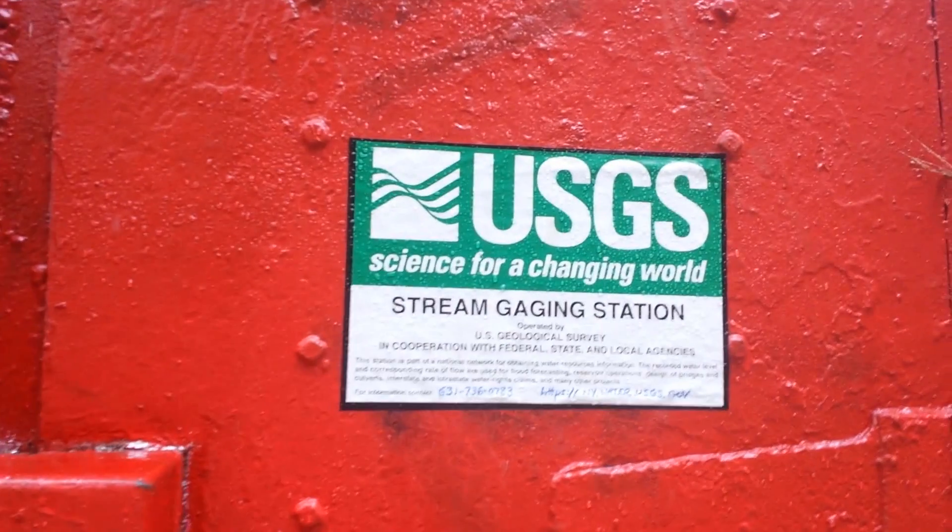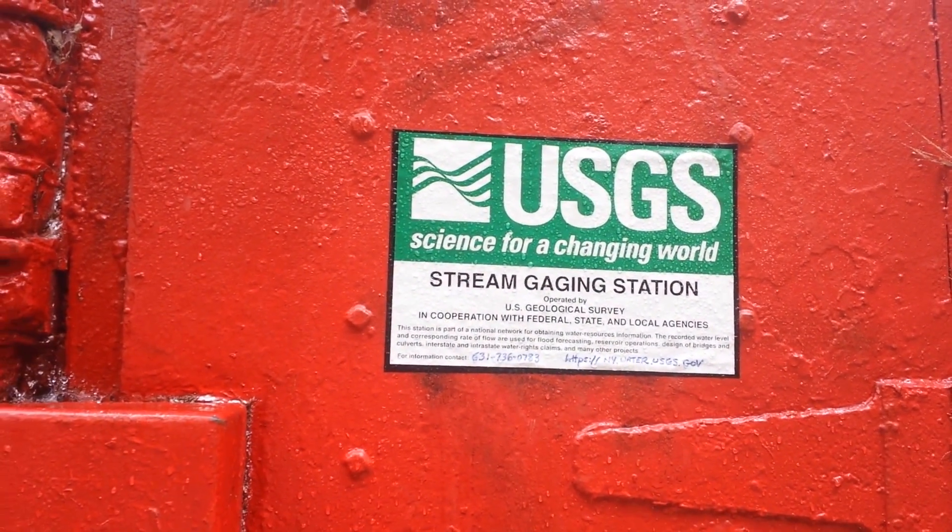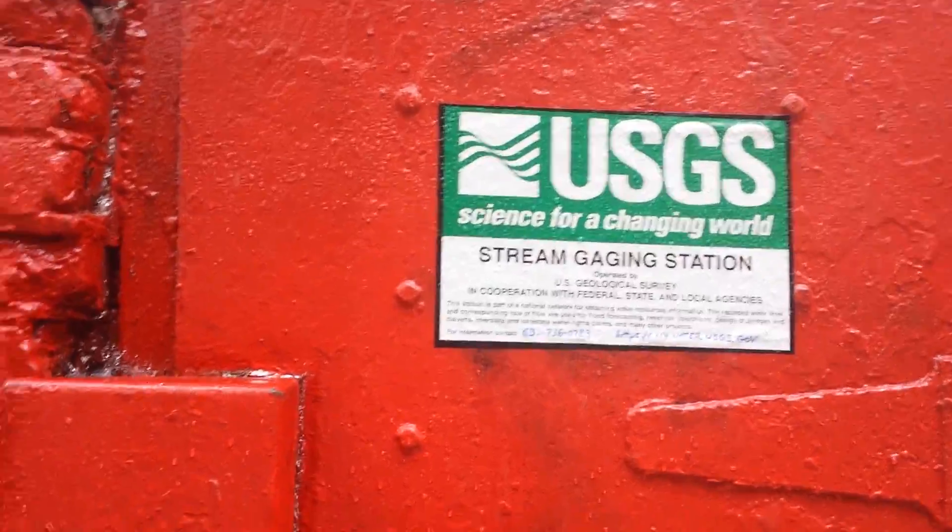This is a stream gauging station. They just write the website on there — that's high tech, isn't it?